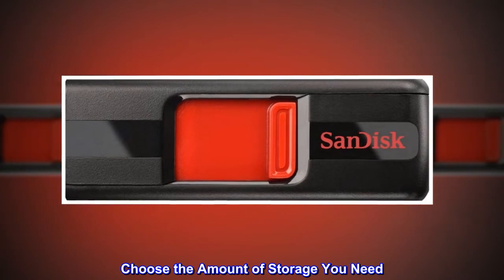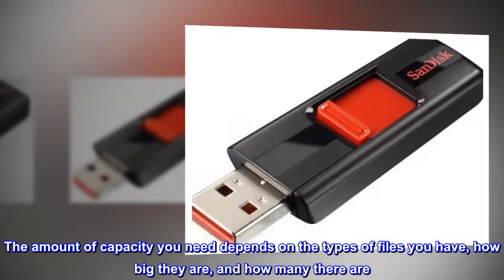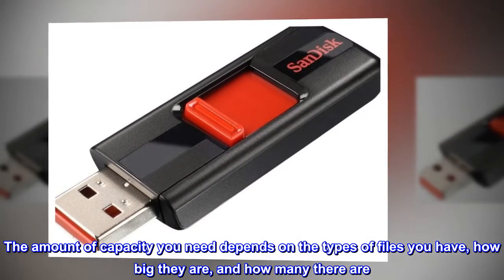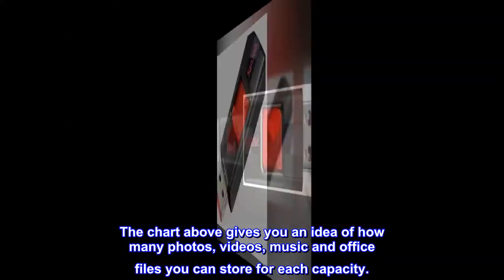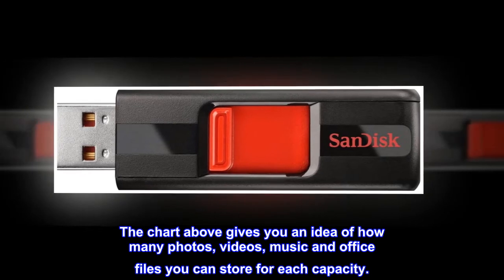Choose the amount of storage you need. The amount of capacity you need depends on the types of files you have, how big they are, and how many there are. The chart above gives you an idea of how many photos, videos, music and office files you can store for each capacity.